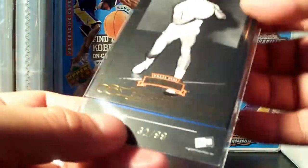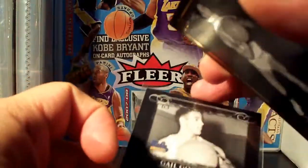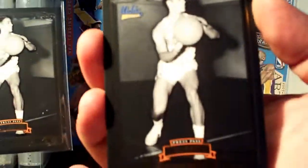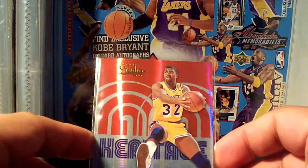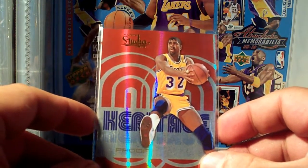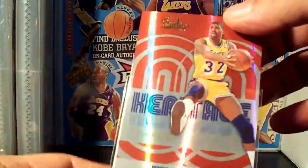Another version is 299 — wow. The gold version is /99 and this is the bronze version /750. He also threw in a Magic Johnson Heritage Studio card from Studio — I love it, nice card.